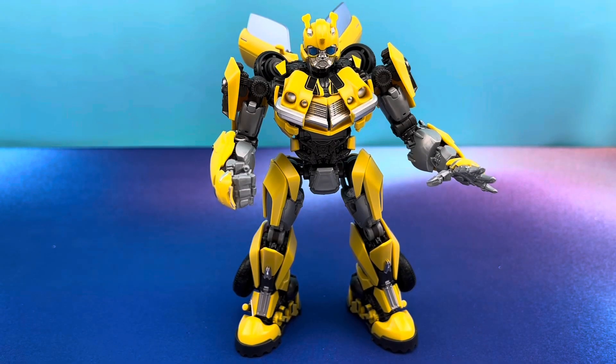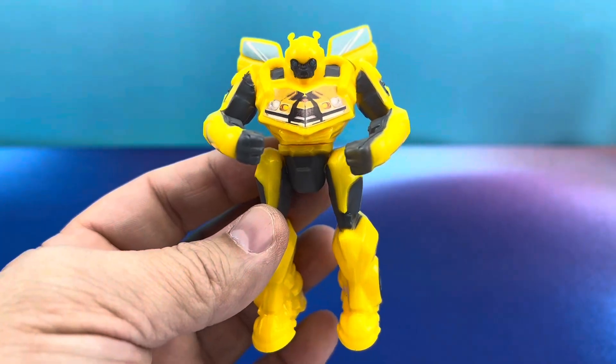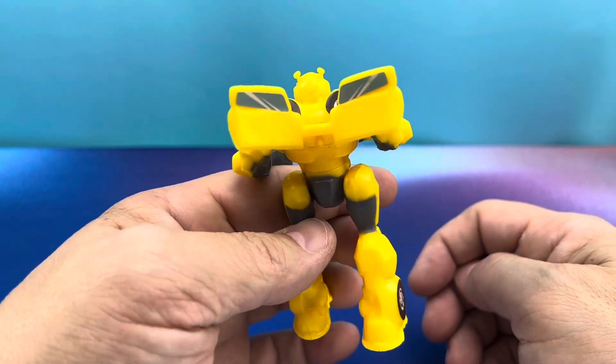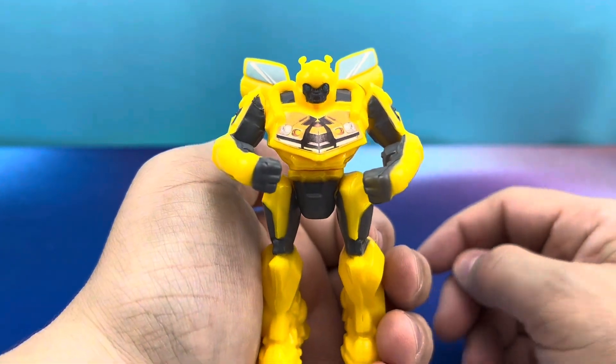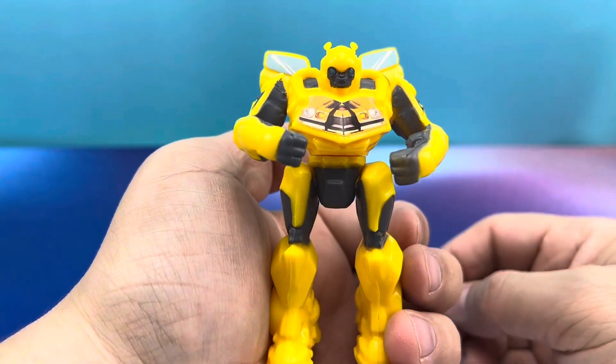There he is, all stickered up and looking absolutely beautiful. All the stickers really bring out the detail in this figure. This is what he does look like, all stickered up. Give you the full 360 degrees of him. You can see the windows in the back, tires all over the place. The little chest piece does look a lot better. I like that you can feel like you did a little customization to your toy while you're eating McDonald's in South America.